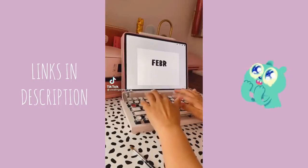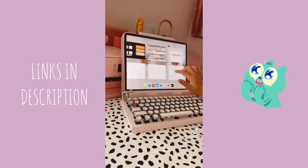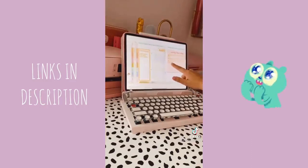In the app Procreate, I'm just typing out 'February' and then I turned on the alpha lock. I got my bluetooth paintbrush — it's on my Amazon link in bio — and then I just copied it and pasted it to my digital planner on GoodNotes 5.